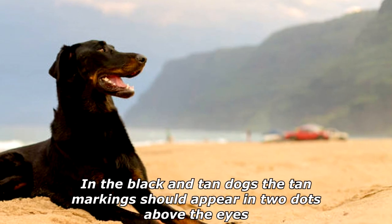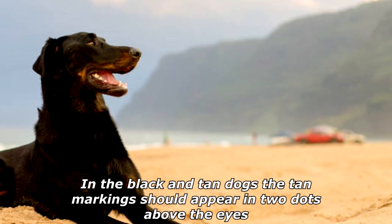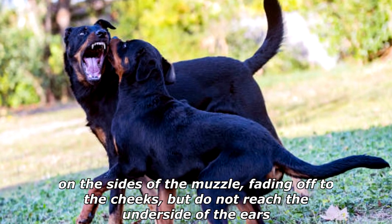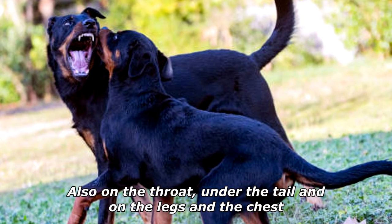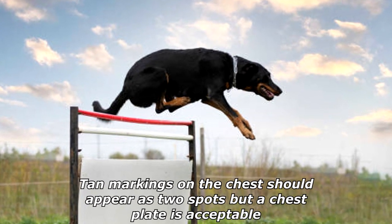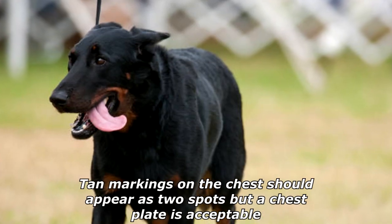In the black and tan dogs, the tan markings should appear in two dots above the eyes, on the sides of the muzzle, fading off to the cheeks, but do not reach the underside of the ears. Also on the throat, under the tail, and on the legs and the chest. Tan markings on the chest should appear as two spots, but a chest plate is acceptable.